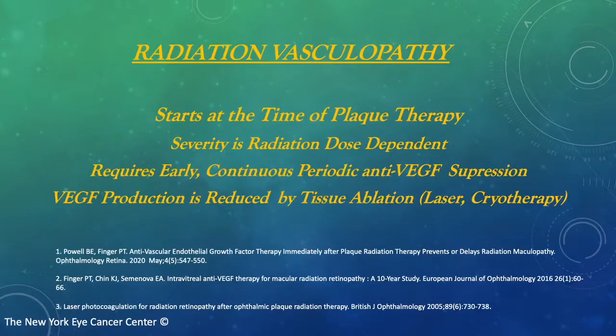It's important to note that radiation vasculopathy starts at the time of plaque therapy. The severity of radiation vasculopathy is related to the dose of radiation employed. In general, treatment of radiation vasculopathy requires continuous periodic anti-VEGF suppression. Like many diseases, drugs suppress the disease — they don't cure it. VEGF production is reduced by tissue ablation, so for select cases, additional laser photocoagulation and sometimes even cryotherapy is employed.